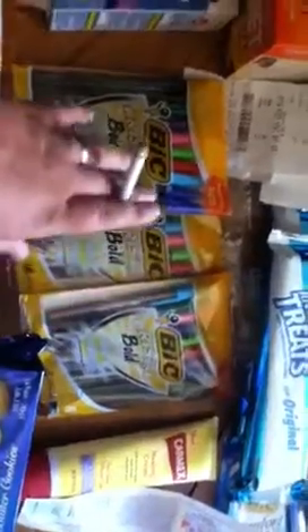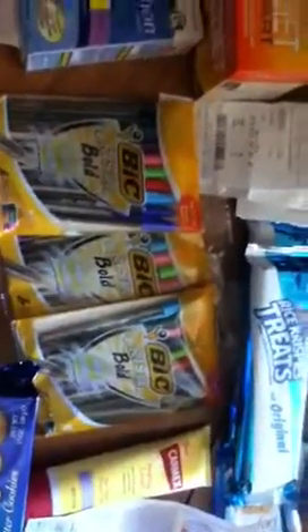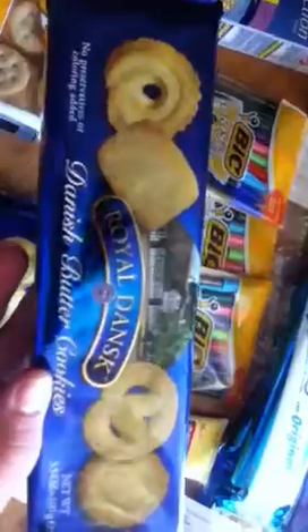$0.47 a piece, and I used $1 off two Bic stationery products, making them $0.47 for all of them. Then I got two packages of the Royal Danish Butter Cookies. Got two of these — they were on sale for $0.99. The crackers were also on sale for $0.99. And I got the Carmex, and got a $4 register reward back from that.